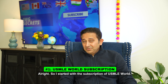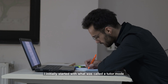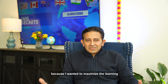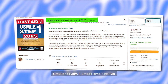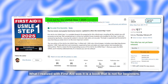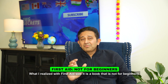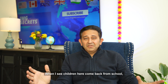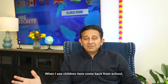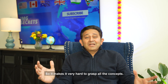I started with a subscription to USMLE World and went through the questions. I initially started with tutor mode because I wanted to maximize the learning from all the explanations. Simultaneously, I jumped onto First Aid. What I realized was that First Aid is not a book for beginners — it's a very Americanized concept, and it makes it very hard to grasp all the concepts.